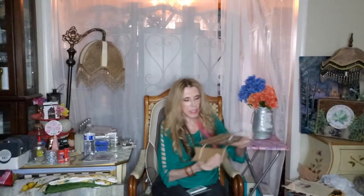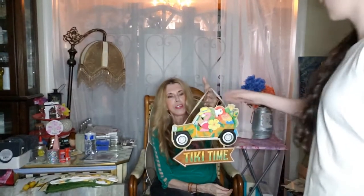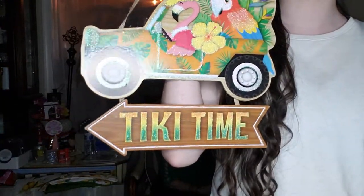They had this really cute 'Car Tiki Time' piece which I thought was adorable. I love the colors — I like lots of colors, I'm a color person.